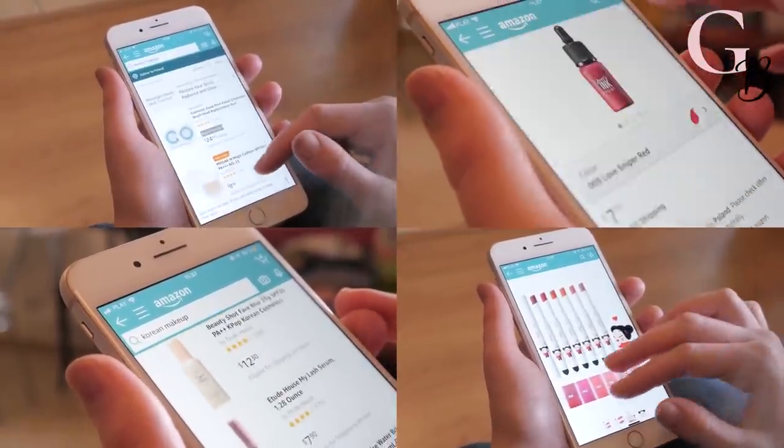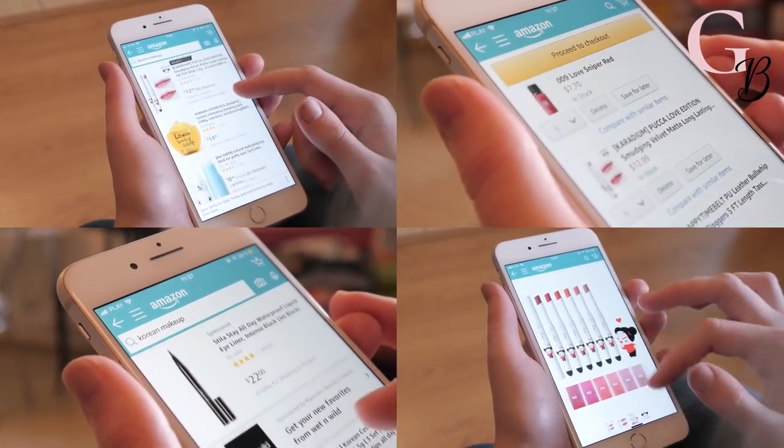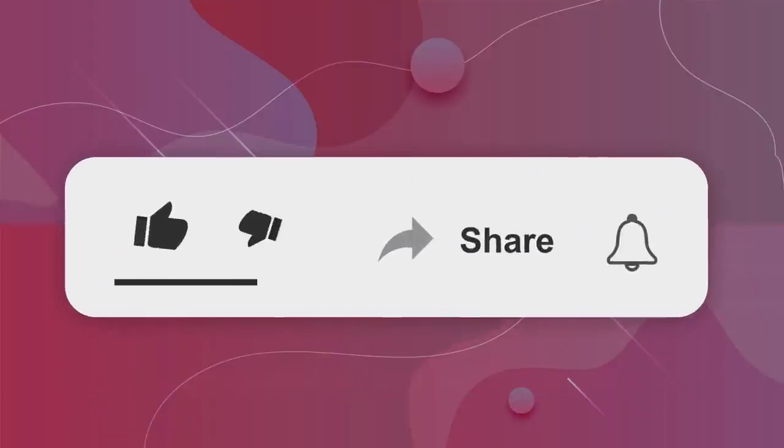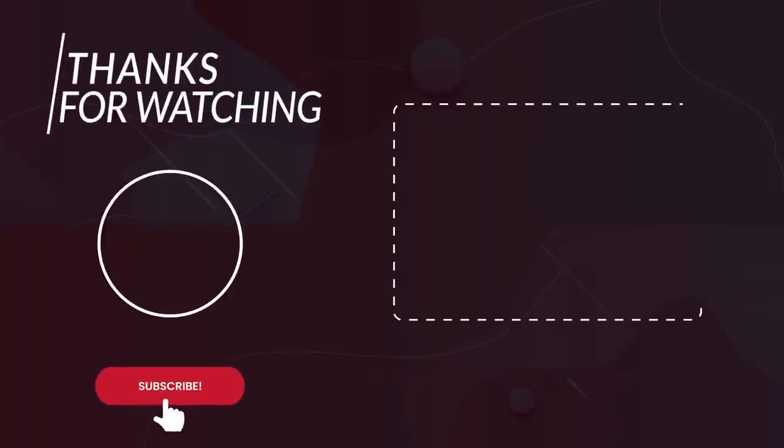Please let us know in the comment section which baby Amazon find you like and are going to add to your wish list. Thank you for subscribing to our channel — don't forget to press the bell and like buttons. As always, thank you for watching!